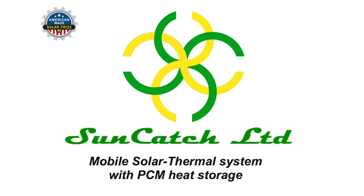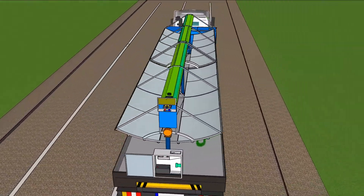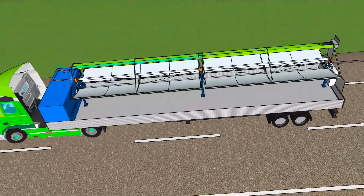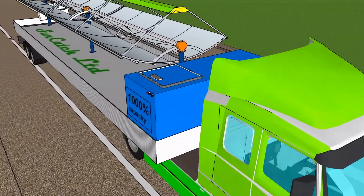Mobile Solar Thermal System with PCM Heat Storage. In many economic sectors, there is a need to quickly obtain heat energy and have it mobile. Considering mobility needs with an increasing demand for green energy, we came up with an idea to create an autonomous module mobile solar thermal system.